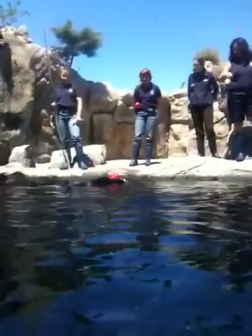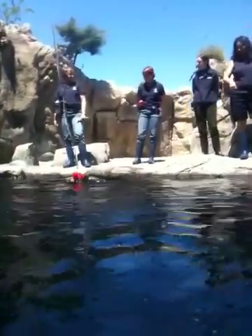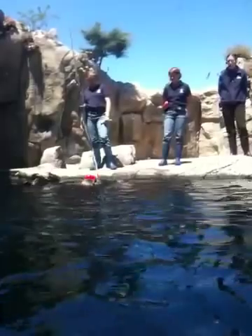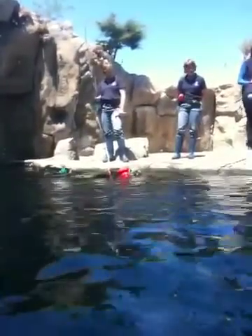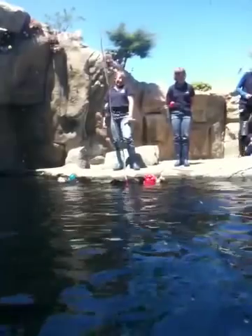Now, what we're doing here with these toys — if you watch how the otters are manipulating them, actually if you look under the water for a second there, you'll see the otters rolling around. Mae was actually knocking that toy up against the wall there. This is simulating how the otters would be interacting with shells out in the wild.